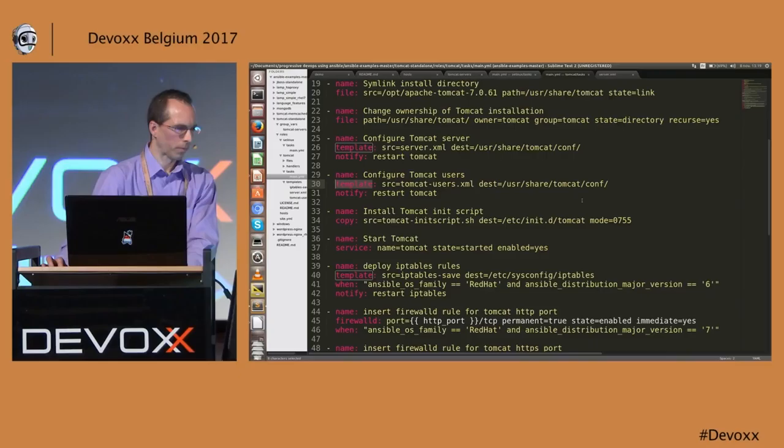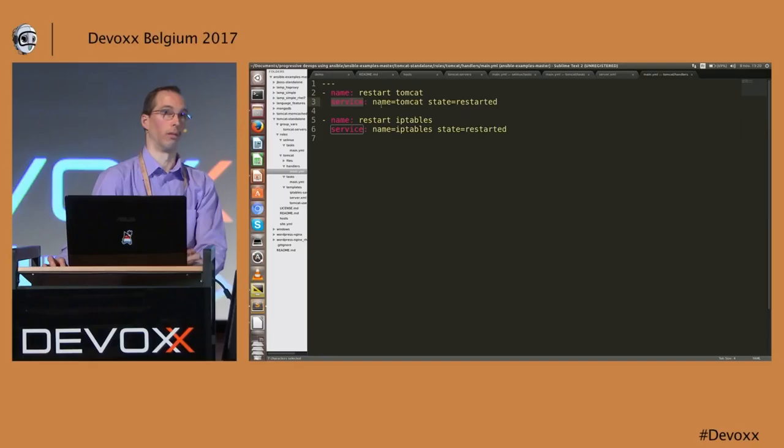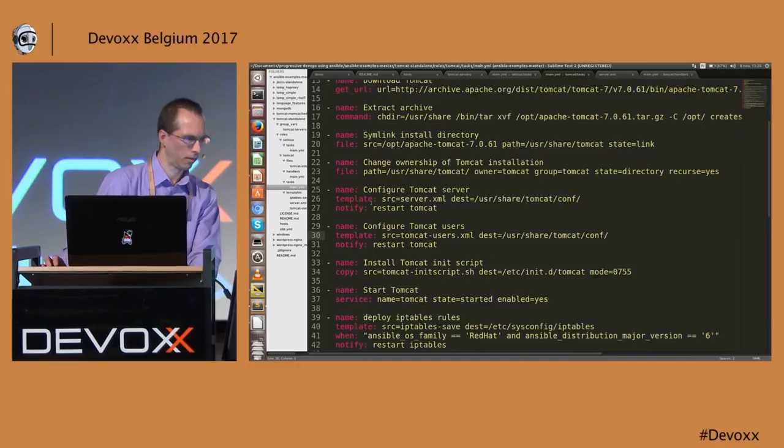The syntax of the file is YAML — it's quite easy to write. There is also a nice concept of handlers. When we put these files — for example, tomcat-users.xml — if the file has been modified on the remote host, it will notify that you should restart Tomcat. So if the content is the same as before, Tomcat won't be restarted. In the handler, when this handler is called, it will call the service command to restart the Tomcat service.